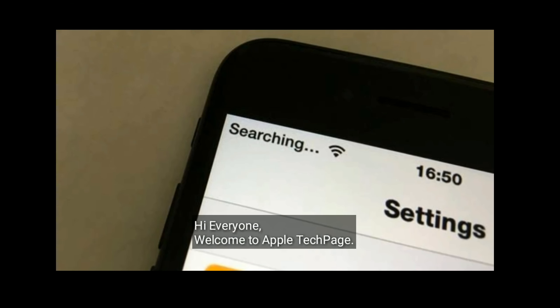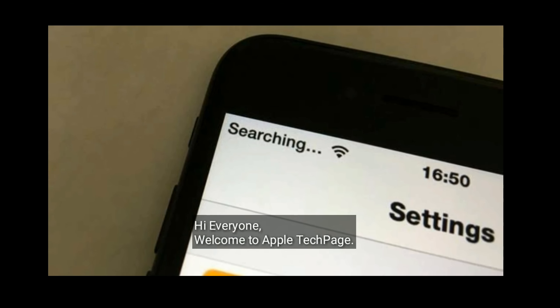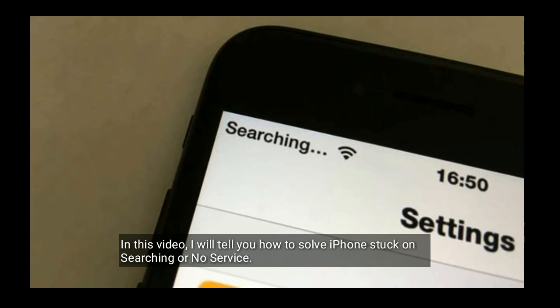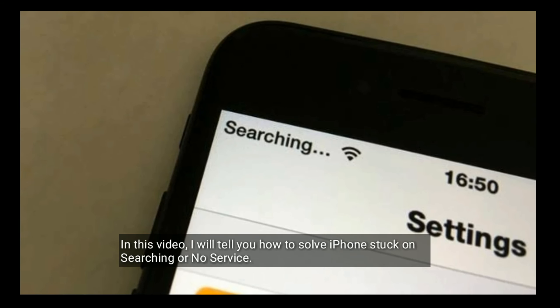Hi everyone, welcome to Apple Tech Page. In this video I will tell you how to solve iPhone stuck on searching or no service.